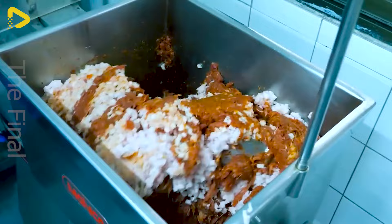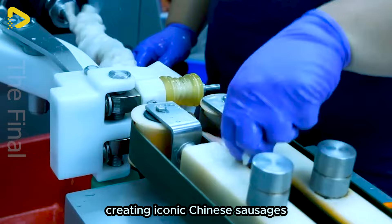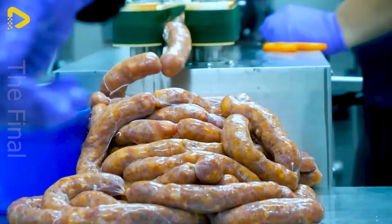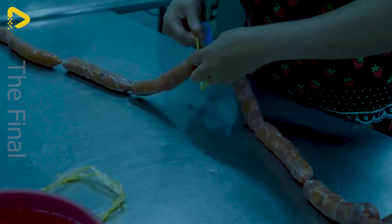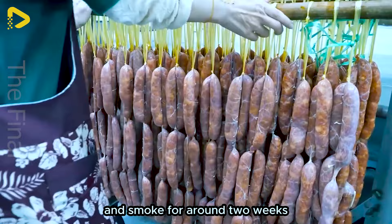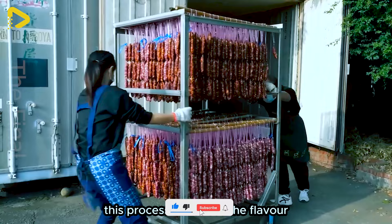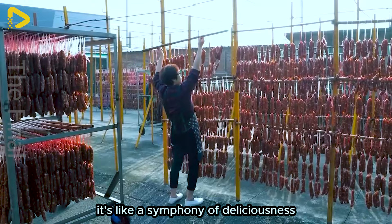Now comes the exciting part. The rich meat mixture is carefully stuffed into natural casings, creating iconic Chinese sausages. The sausages are hung on bamboo sticks to air dry and smoke for around two weeks. This process enhances the flavour and gives the sausages a distinctive aroma.